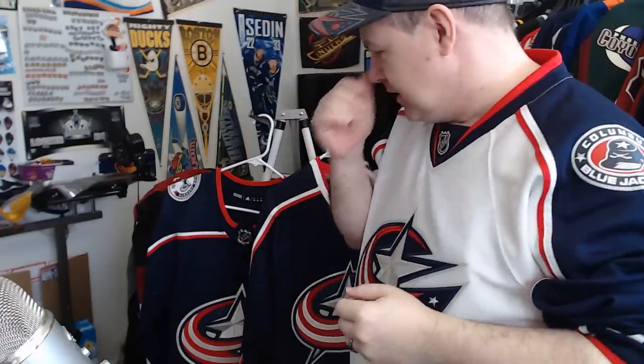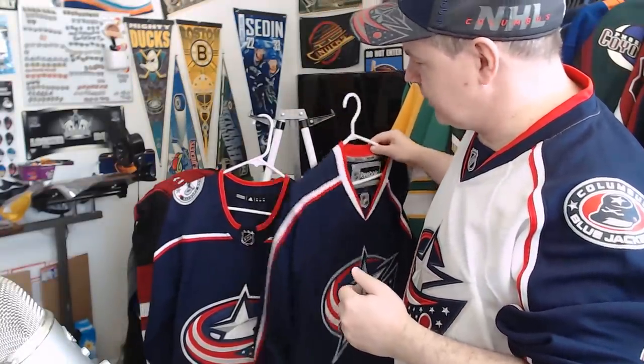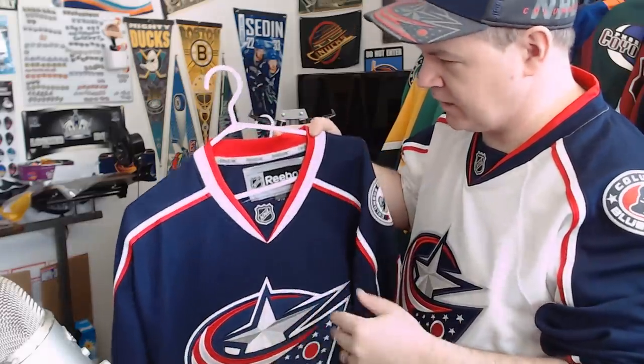Just for fun, let's talk jerseys. I want to talk about Columbus because Columbus is a nice innocuous team that we in Canada don't think very much about, and the media certainly doesn't either unless we want to talk about Panarin and Bobrovsky. But today I want to talk about jerseys. We've got the camera on a different angle so we can get a better look, and here's your Reebok — this is the last year of what they had. You've got your cannons on the sleeves.